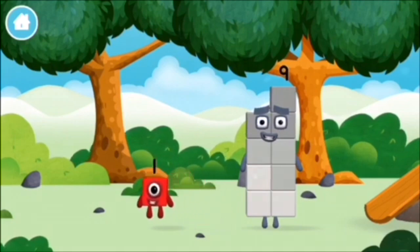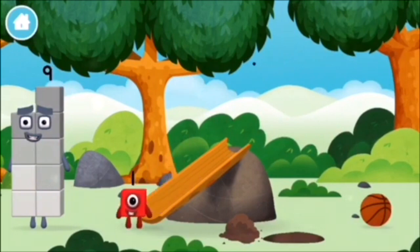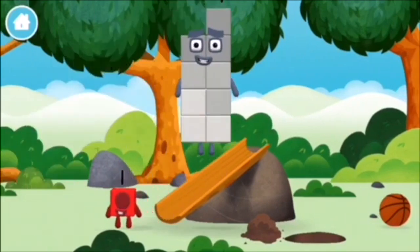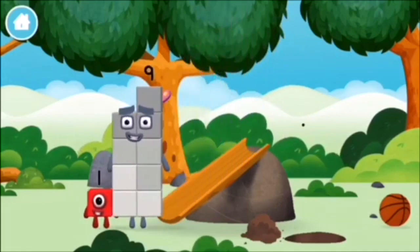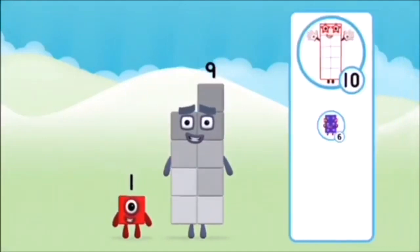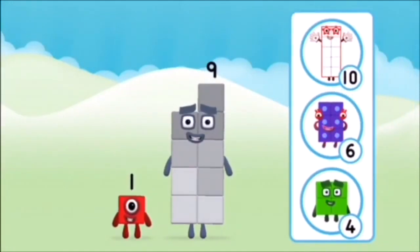Which number block did you find? What number block can you make by adding these two together?